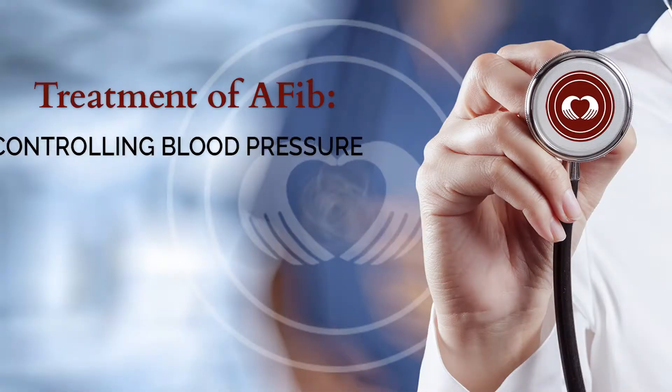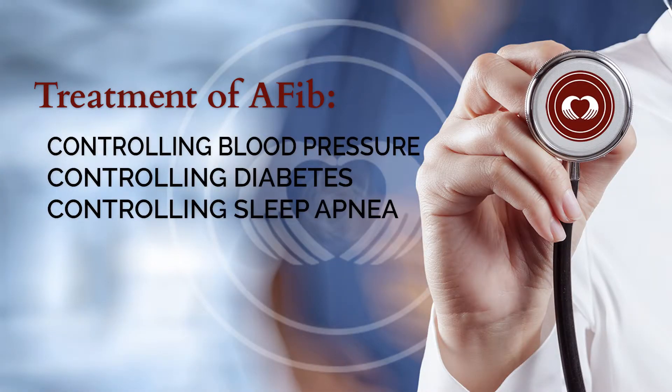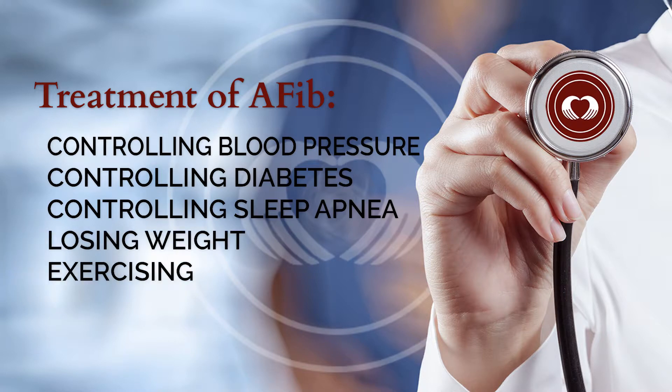On the other hand, treatment of those things — such as keeping blood pressure under control, keeping diabetes under control, getting sleep apnea under control, losing weight, exercising — can all help prevent atrial fibrillation in the long term.